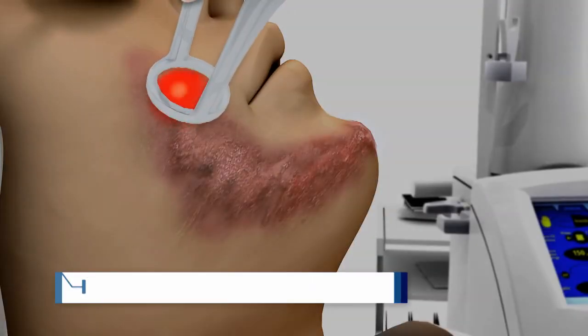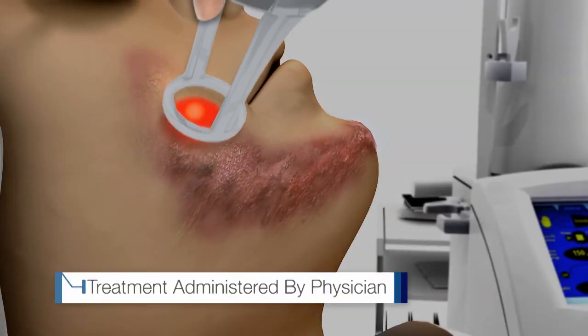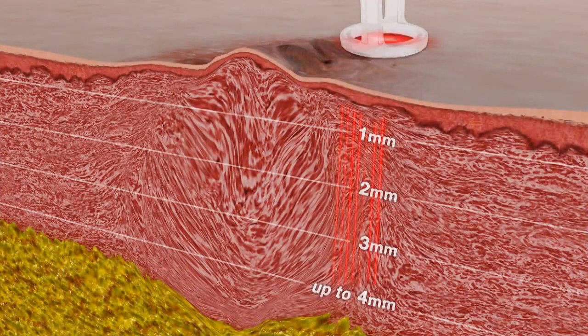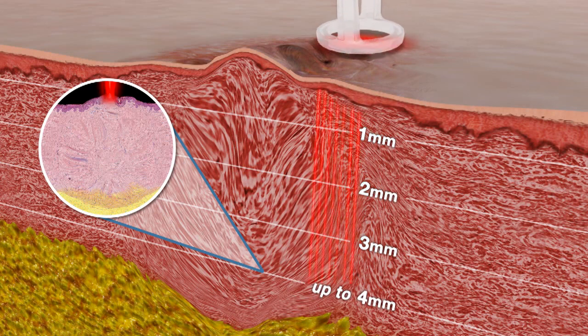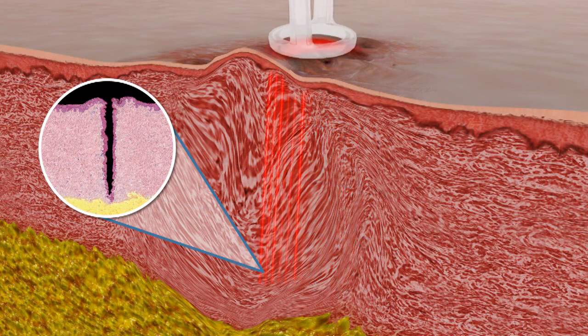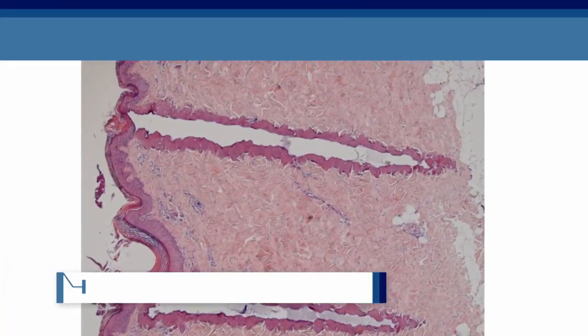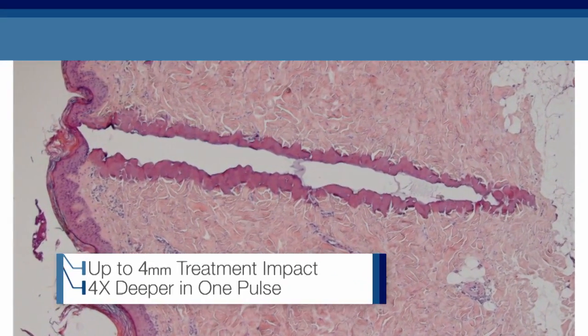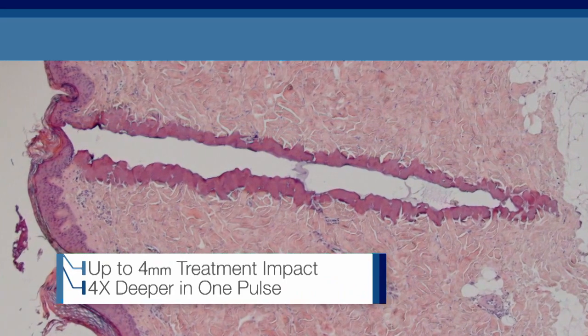Using more energy than other CO2 lasers — up to 150 millijoules per spot — SCARFX reaches far deeper skin conditions. With this high energy precision beam, SCARFX penetrates 4.0 millimeters into skin tissue, four times deeper than any other CO2 laser.